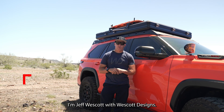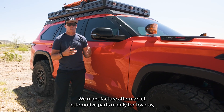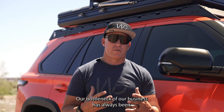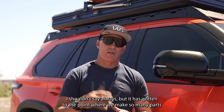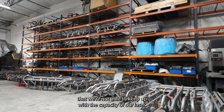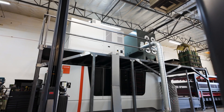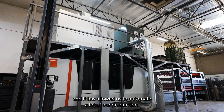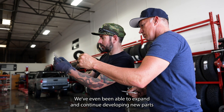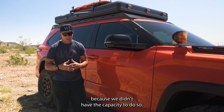I'm Jeff Westcott with Westcott Designs. We manufacture aftermarket automotive parts mainly for Toyotas and some GM vehicles. Our bottleneck has gotten to the point where we make so many parts that we're not able to keep up with the capacity of our laser. So we bought a Bystronic plate laser and it has allowed us to automate a lot of our production. We've even been able to expand and continue developing new parts that we weren't able to develop before because we didn't have the capacity to do so.